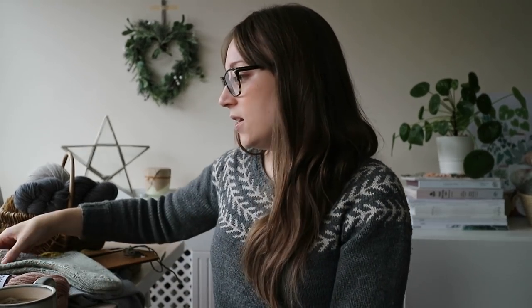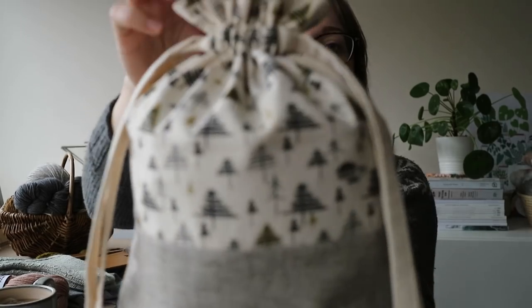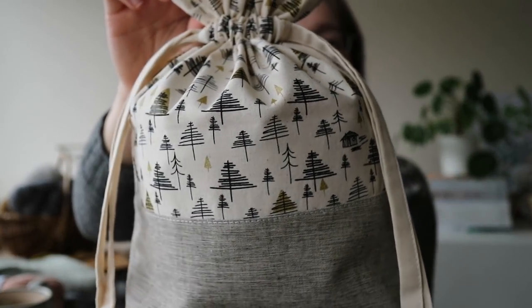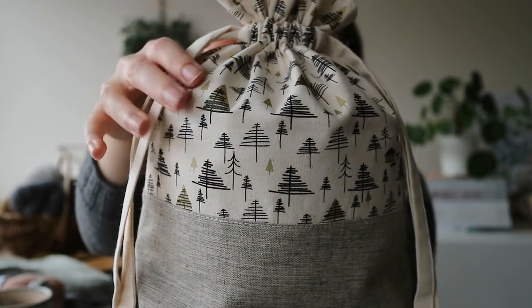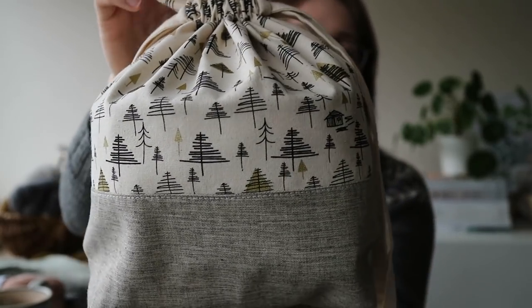One more really important knitting thing — I've got my current work in progress in one of my new winter woods bags. Can you see there's a little log cabin on it? I post about these on my Instagram — that little log cabin is one of my favourites.